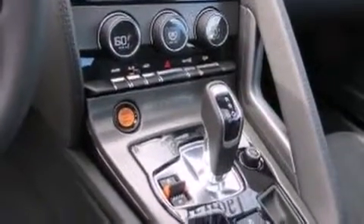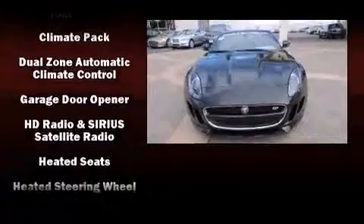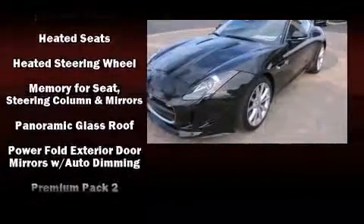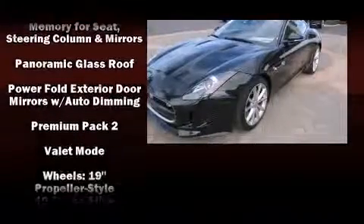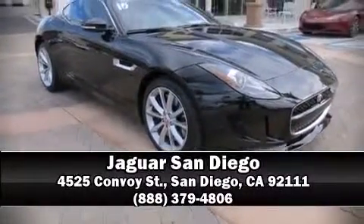Jaguar also prioritized safety and security by including dual front impact airbags, traction control, and four-wheel disc brakes with ABS. You'll never lose visibility with rain sensing wipers, which activate automatically when the drops start to fall. Stop by our dealership or give us a call for more information.